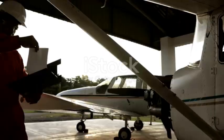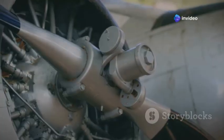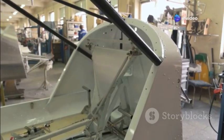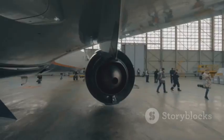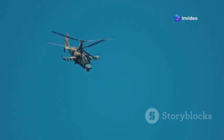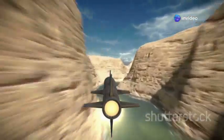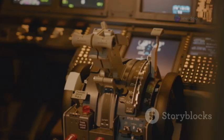While the A-10C's brain was upgraded, its body needed help. Years of hard flying caused wing fatigue and cracks. The A-10 wing replacement program gave the fleet new, stronger wings, extending service life to at least 2040. Maintenance was simplified with modular wiring harnesses, reducing downtime. The digital upgrades made it easy to add new weapons like the APKWS laser-guided rockets for precise, low-collateral strikes. The A-10 could now carry a mix of smart bombs, rockets, and its iconic cannon, tailoring its loadout to any mission.